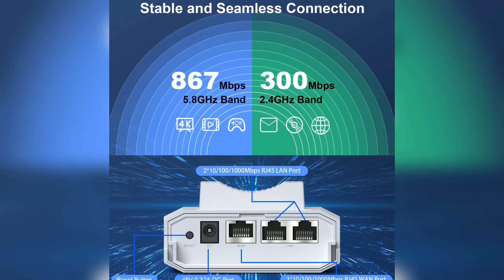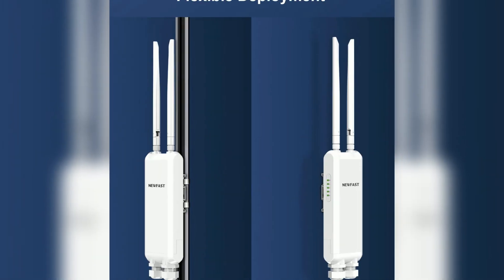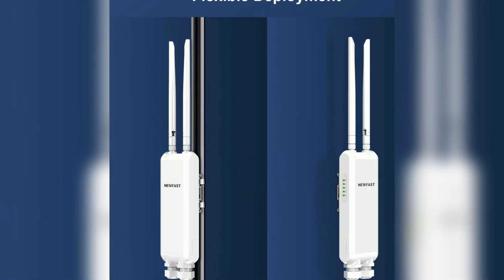The price point is very competitive, especially given its features. However, it can be slightly bulky for easy wall mounting in some locations.